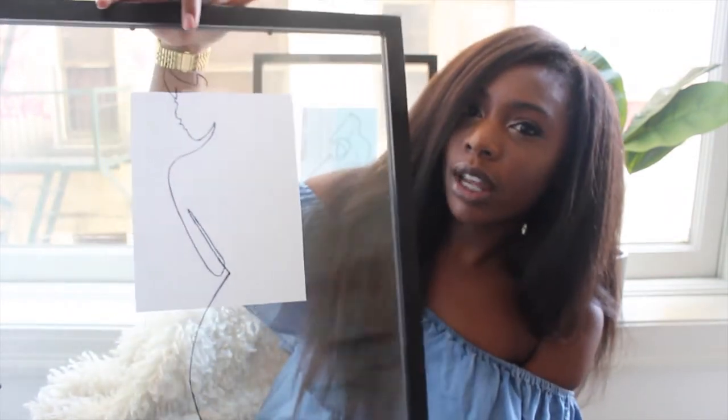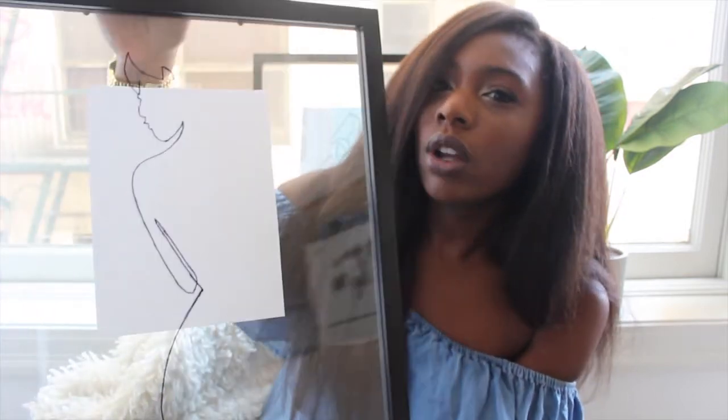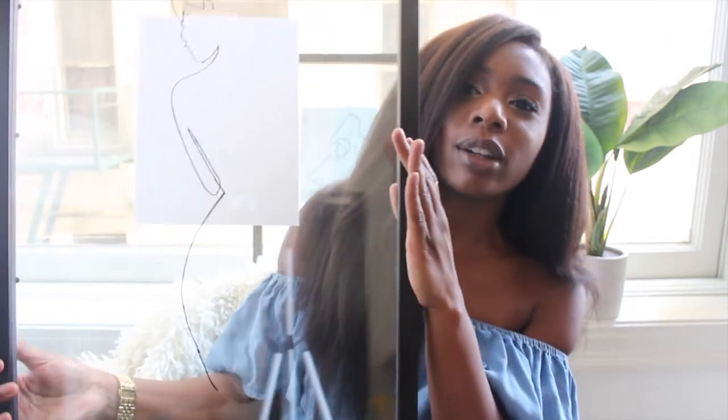I saw a similar picture of a woman on Urban Outfitters and the price was around $300, so I thought I could totally draw that myself and make it look cool on a floating frame. I tried it out and I love it. The frame was on sale at Joann's — I think it cost me $15, it's 16 by 20. All you have to do is draw the picture on it. If you guys want a tutorial, I'll do it.